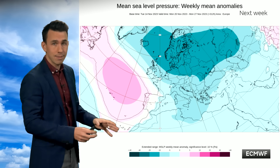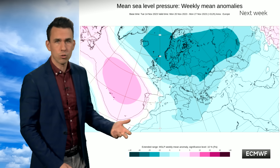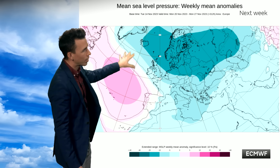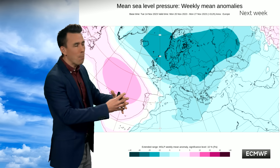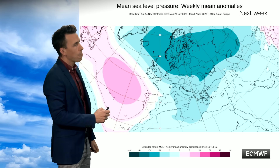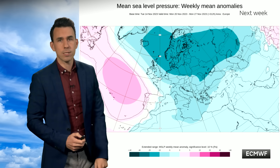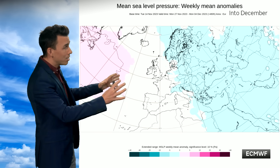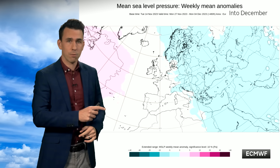Something a bit colder into next week — and that pattern is well established. This is the European model run not just once but 100 times, showing a strong signal for low pressure over Scandinavia, higher pressure to the west or south-west of the UK, and a north-westerly airflow. This is the weekly mean anomaly for the pattern throughout next week, Monday to Monday. Skipping forward another week and looking at the same 100-run model for the start of December, there's a very weak signal — not strong like we've got for next week.